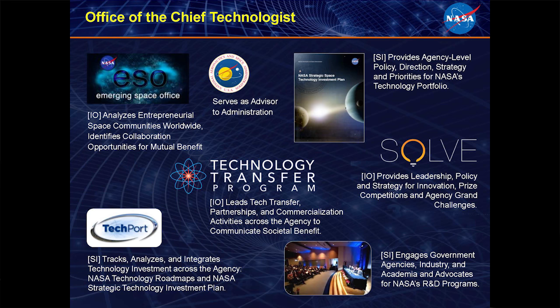I want to tell you a little bit about the Office of the Chief Technologist. It primarily serves as an advisor to the administration, but there are six other functions that we perform. We provide agency-level policy direction and strategy for the technology portfolio. We provide leadership for policy and strategy for innovation, prizes, and challenges. Through events such as this showcase, we engage with government agencies, industry, and academia. We also track and analyze technology investment across the agency. One of the tools we use for this is Techport — an online searchable database that's open to the public. I encourage you to go take a look.